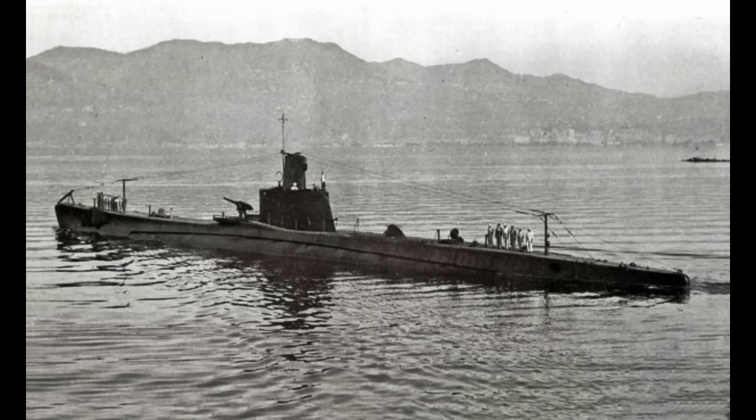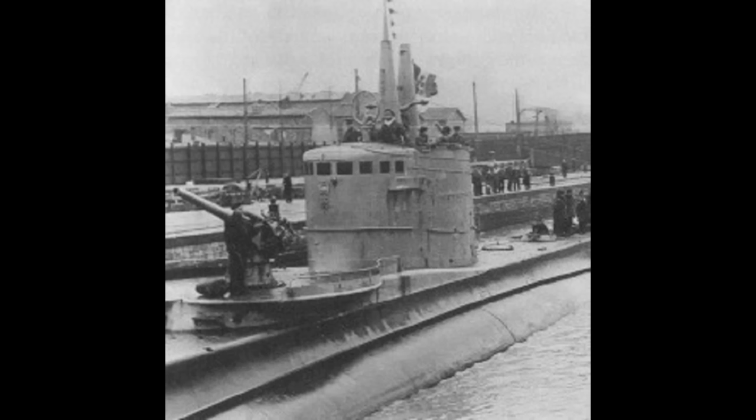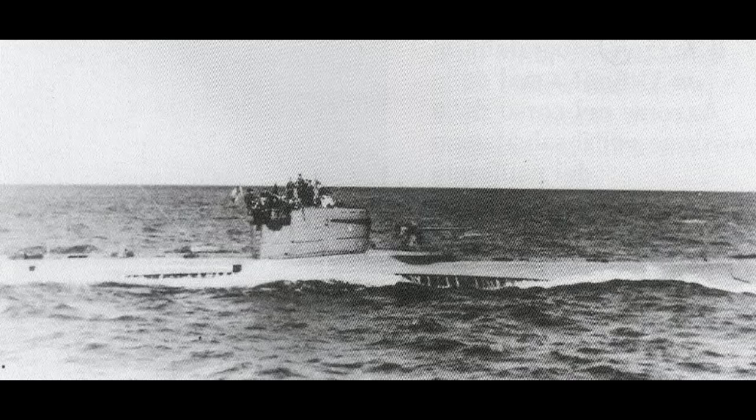Laid down on February 15, 1939, Luigi Torelli was one of the Marconi class — some of the most modern and successful Italian submarines of the war. Displacing around 1,200 tons on the surface and 1,500 tons submerged, they were roughly equivalent to the Type 9 U-boat, although the Italian boats were a tad heavier. The Marconi class carried eight 21-inch torpedo tubes — four in the bow and four in the stern — along with a single 4-inch (100-millimeter) deck gun and a handful of machine guns. She could make 18 knots on the surface running the diesel engines, and about 8 knots submerged on battery power.